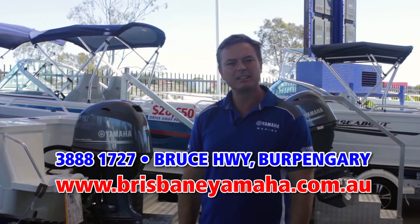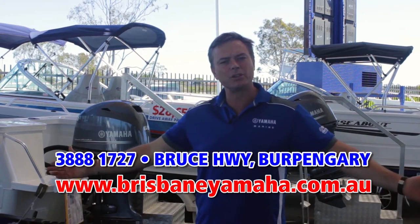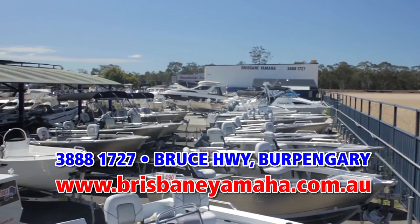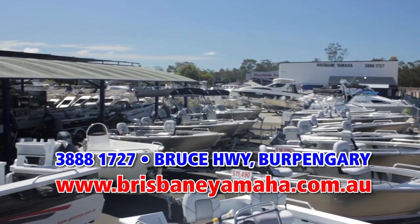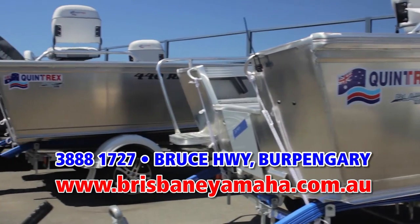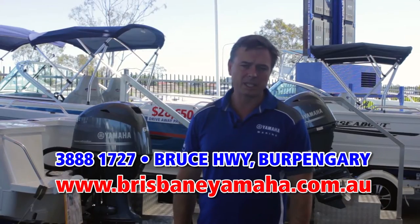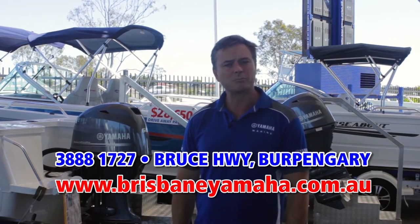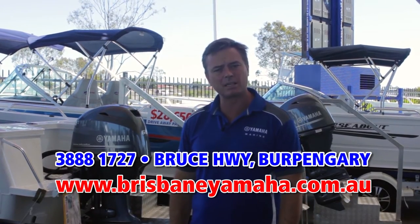As you walk into the yard, you'll notice a huge ocean of boats. We have the full range of Quintrex — Quintrex is the largest selling aluminium boat in Australia, known for their quality and known as being the finest aluminium boat built in Australia. Brisbane Yamaha is very proud to sell them.